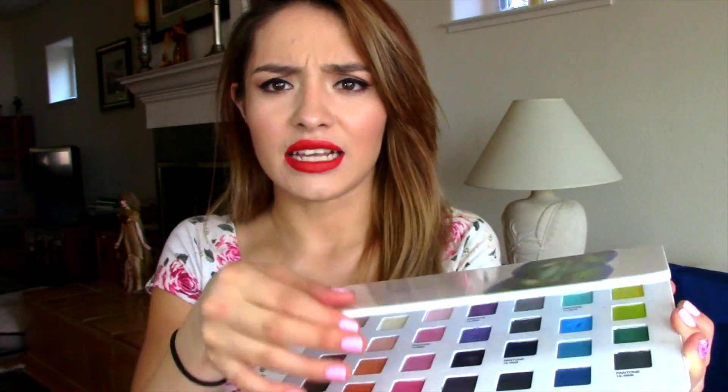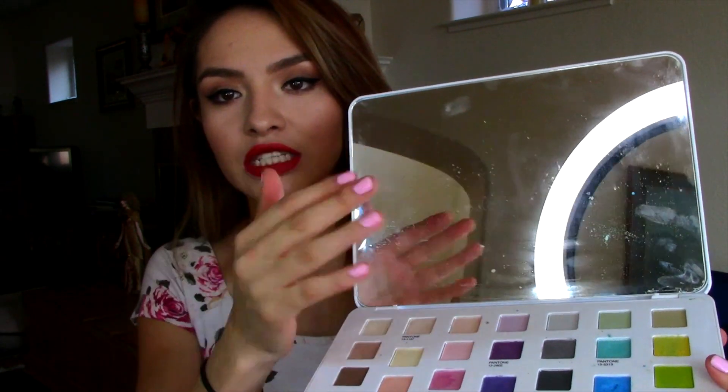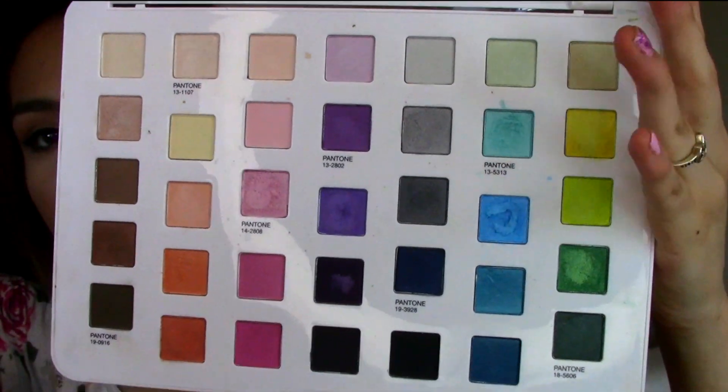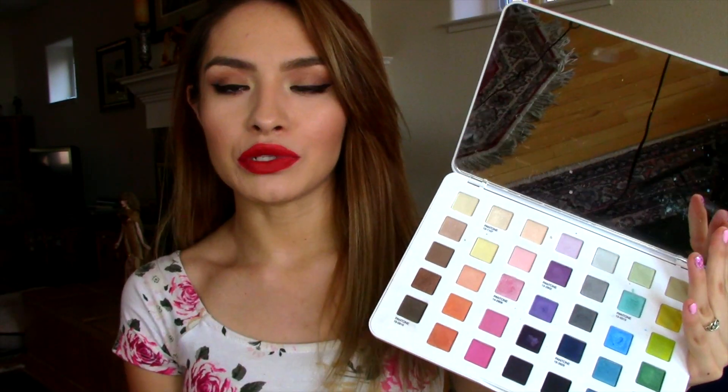The first things I'm going to talk about are palettes. I bought this specific palette about two years ago when Sephora and Pantone Universe collaborated and made this palette because the color of the year was orange. The palette is called Shades of Nature, and as soon as you open it up you see a big mirror, and the colors are super super pretty. I have used these but it's not a palette I would use on a regular basis — I just never really reach for it.